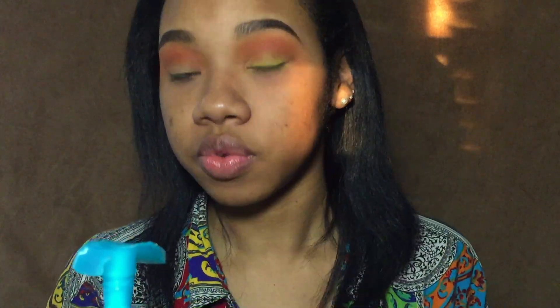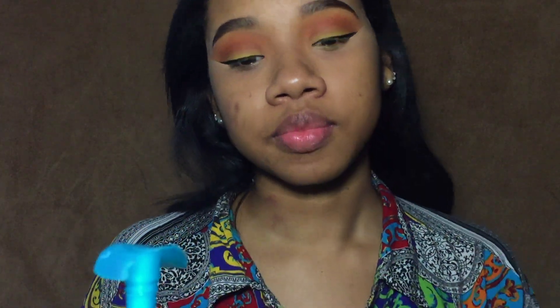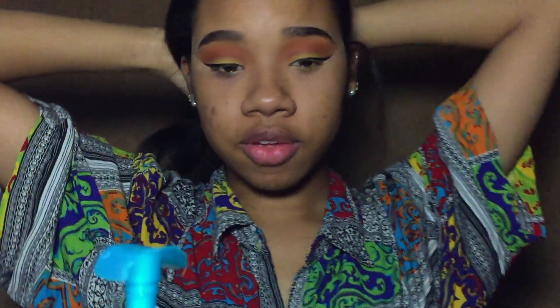I'm going to start off by priming my lid — I'm going to be using the ELF concealer, you guys know the drill. I'm going to be setting that with the Milani Conceal and Perfect powder, only because this is a little lighter than the face powder I'm using and I want the color to show up on my eye since we're using pretty bright colors in this video.